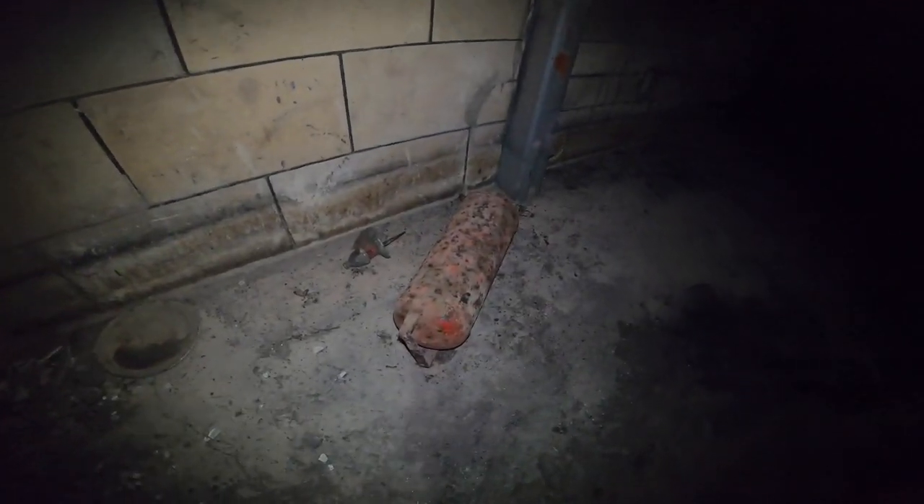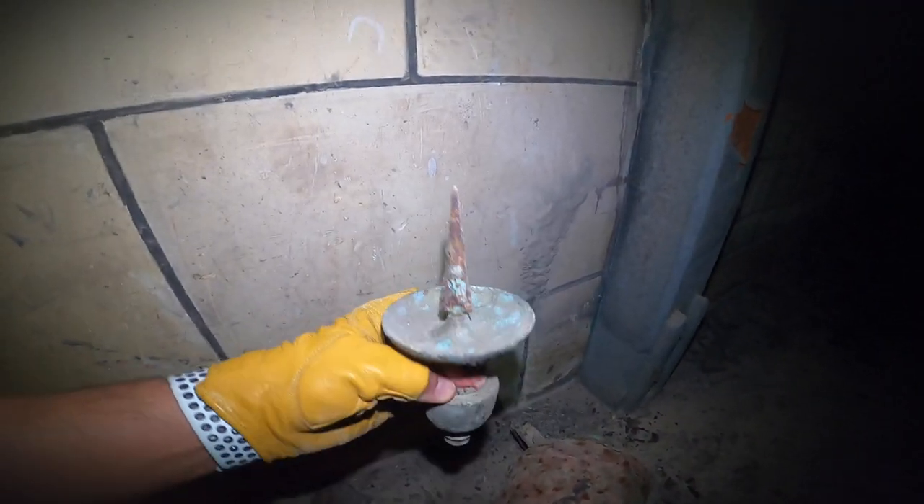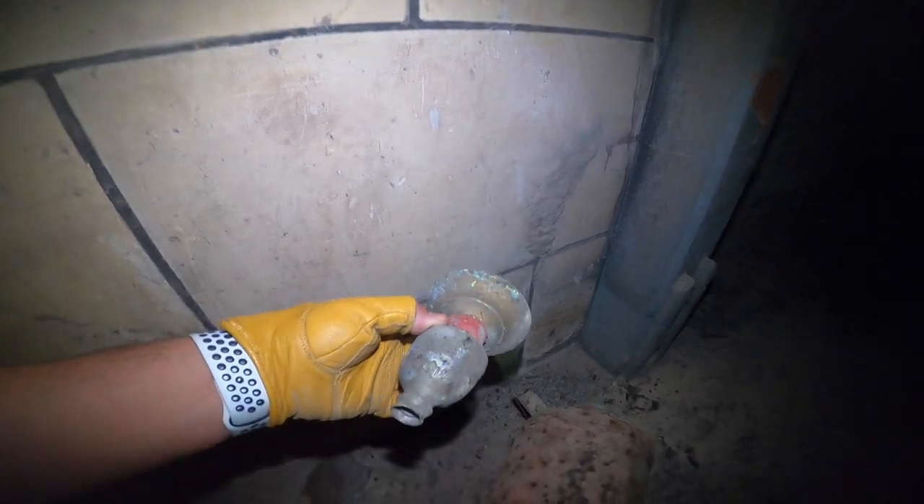An old painting. Here we're gonna find all sorts of things — a very old lamp.